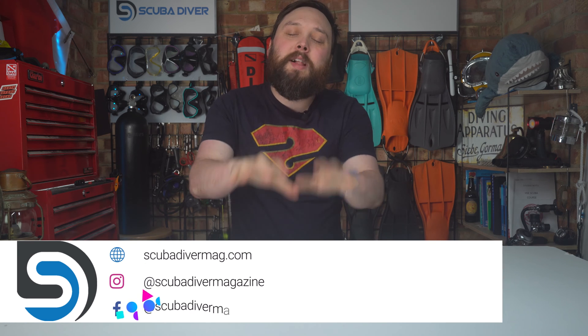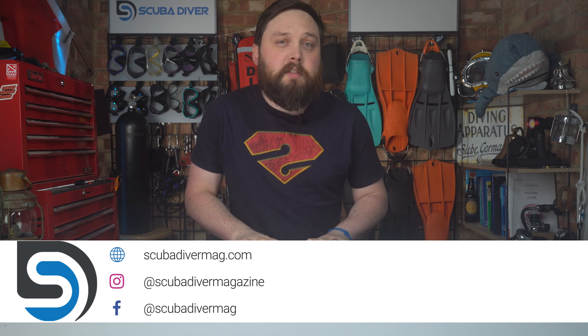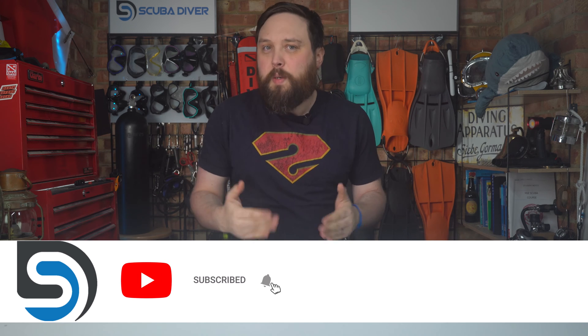Hi, all you awesome scuba divers out there, welcome to Scuba Diver Magazine, your favourite place for the latest scuba diving news and gear reviews, and welcome to Ask Mark, our scuba diving Q&A, where I, Mark, former dive instructor, do my best to answer your scuba diving questions from the internet.